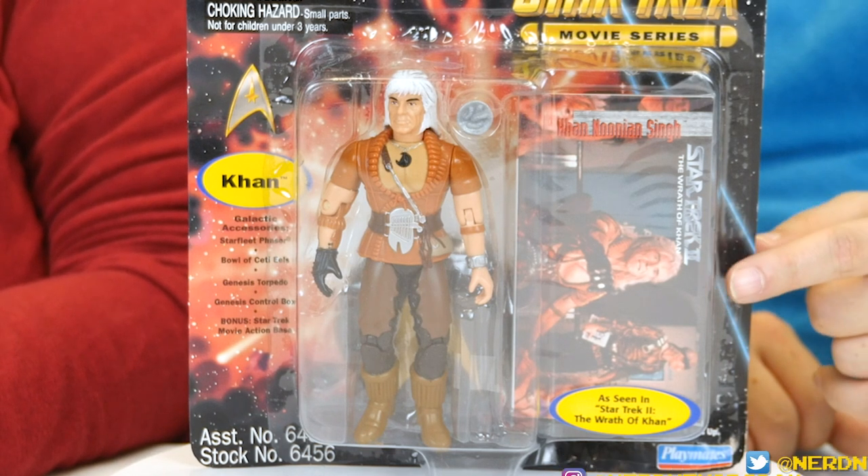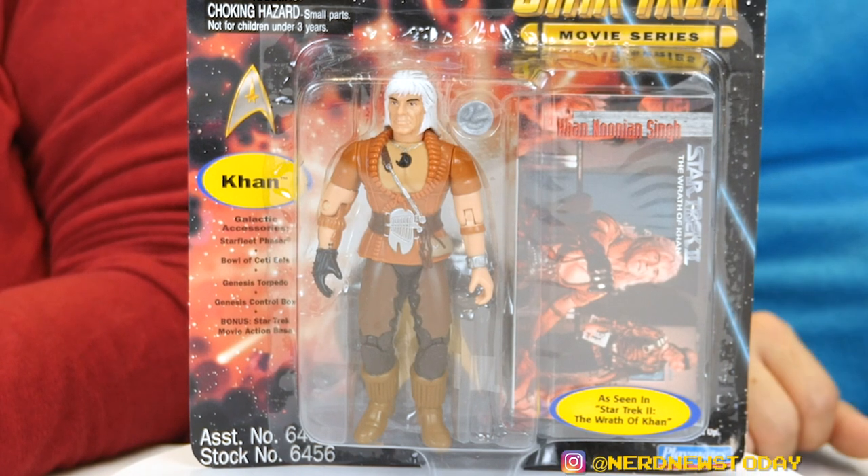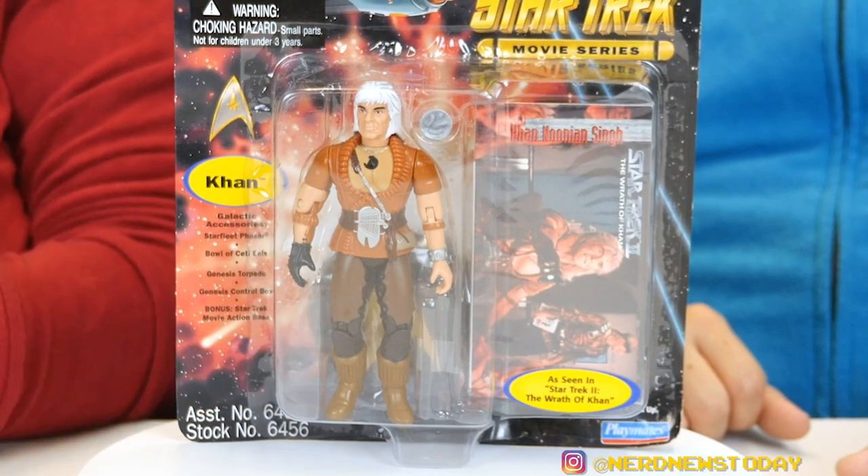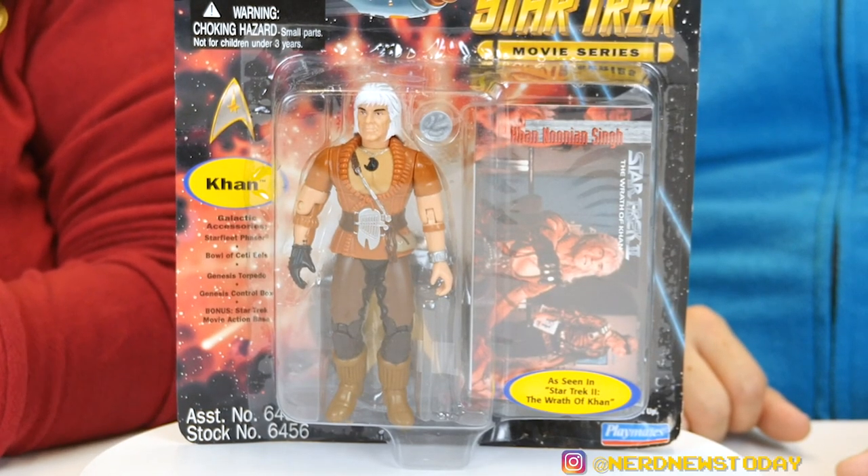One difference here is we're getting a trading card this time around, but it's an oversized trading card. The other packages had trading cards too, and yes it's oversized, but the real difference is it's hiding the accessories — where in previous packaging, it was behind the accessories. So we don't get to see all of Khan's accoutrements right away. That's definitely a word he would use.